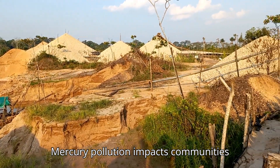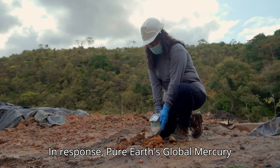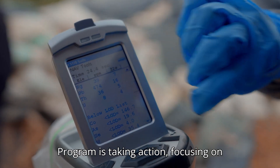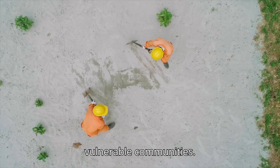Mercury pollution impacts communities worldwide, poisoning water, soil, crops, and the people who live nearby. In response, Pure Earth's Global Mercury Program is taking action, focusing on safe, effective solutions to reduce mercury exposure and protect the lives of vulnerable communities.